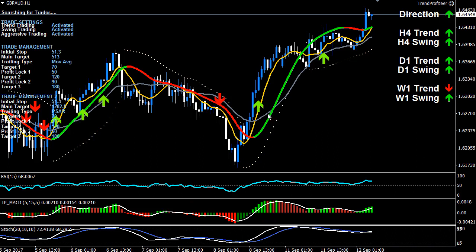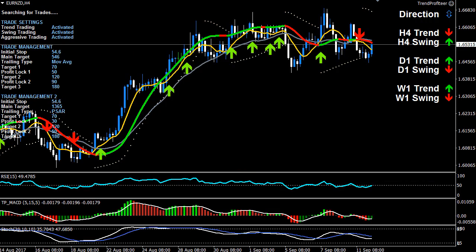Pound/Aussie is a different story. It's had a really nice trend trade that never went against the position, and five out of six higher time frames are pointing up. The pound is quite a bit stronger than the Aussie in this case. Look for a correction and then a swing up, but always reassess the market based on the Trend Profiteer system — it'll help guide you.